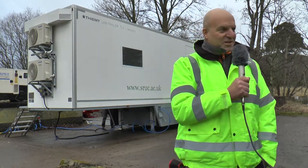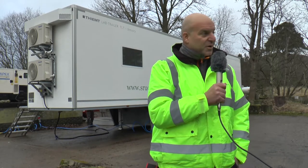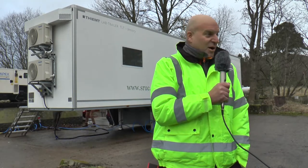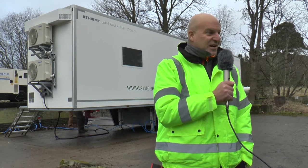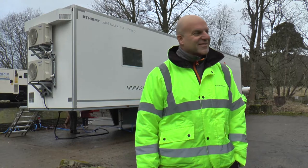It's exactly one year ago. Today, one year ago, we spoke for the first time about what is possible and how we can realize a mobile sensory lab. And here it is, sitting behind us, getting set up.